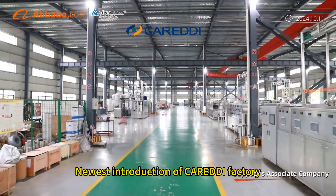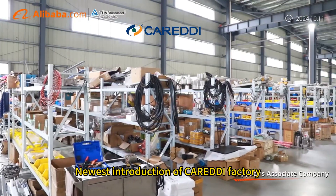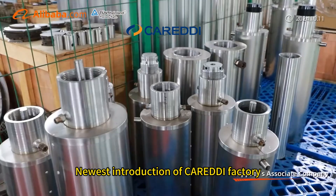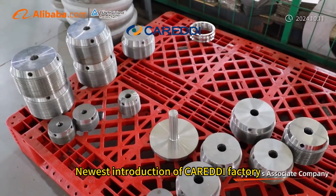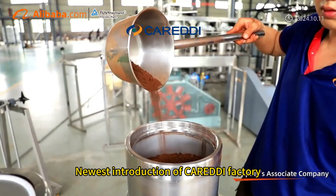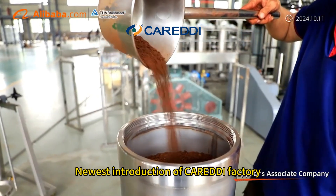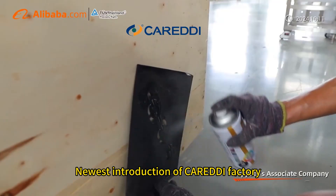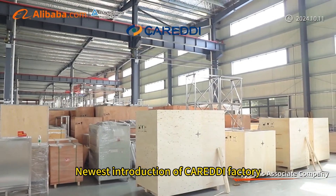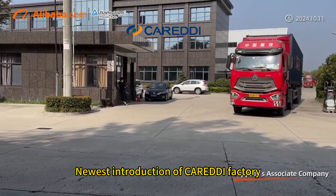Our products have obtained CE certificate, ISO 9001 certificate, ASME certificate, PED certificate, among others, which are useful in helping our customers establish GMP standard facilities. Our experienced team is always available to discuss your requirements and ensure full customer satisfaction.